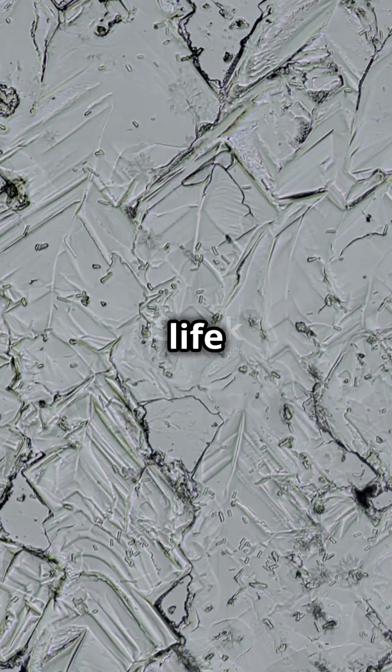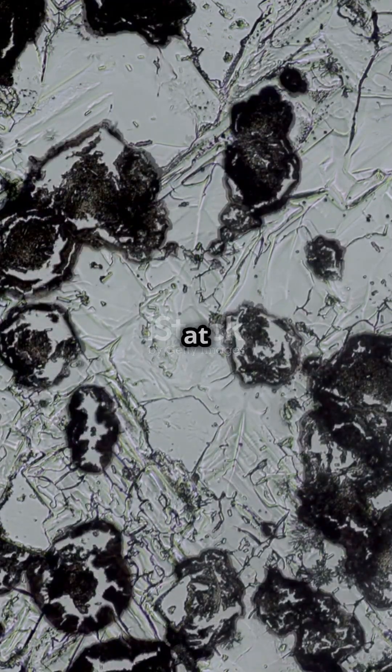So, there you have it. Cells and DNA making life awesome one microscopic step at a time.